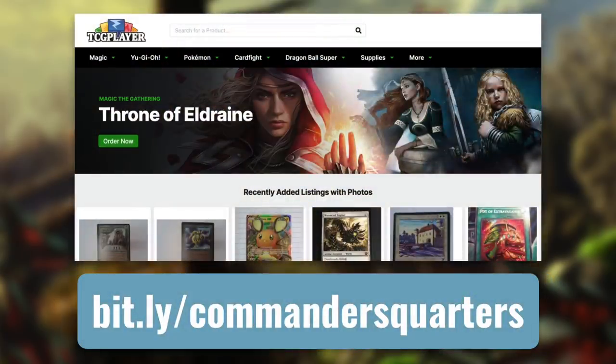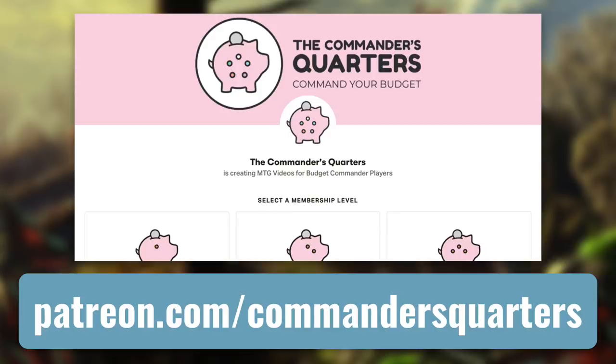Another easy way to support this show is with our TCG Player Affiliate links. Whether you're buying a deck or individual cards, you can use this general link right here or one in the description. And the final way that you can support this show is by supporting us directly by becoming a patron. There are many benefits to being a patron, and I truly couldn't do this without all their support.